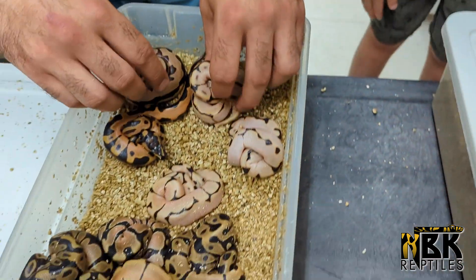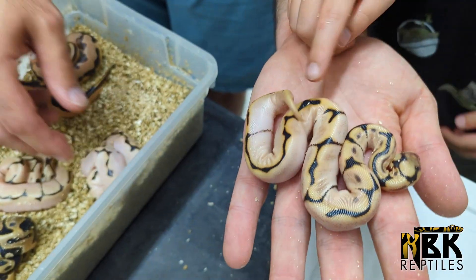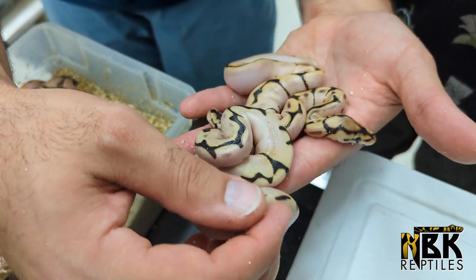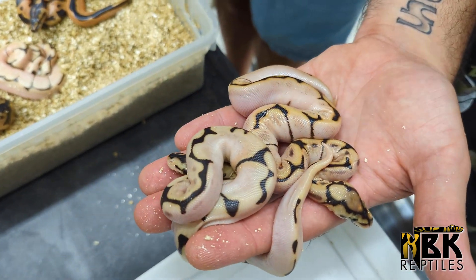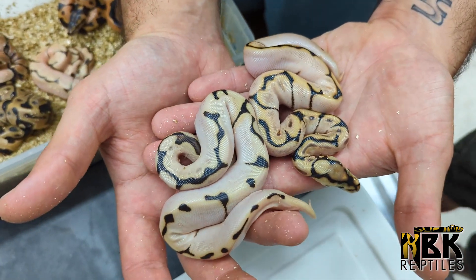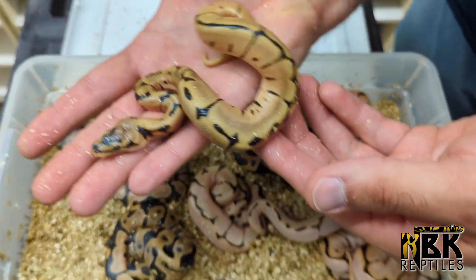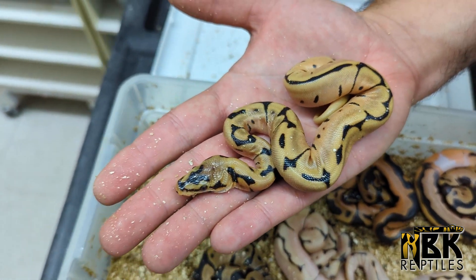We also have these two calicos from the spider calico that is super high white. So this is an OD spider calico, and probably a fire OD spider calico. Definitely amazing. As they shed you can barely see the white, but they're going to be super high white and super nice looking. Unfortunately they're mainly male so they will be put available, but they'll make some awesome looking snakes. This one I like too — this is just the OD spider leopard. Very clean, really nice.